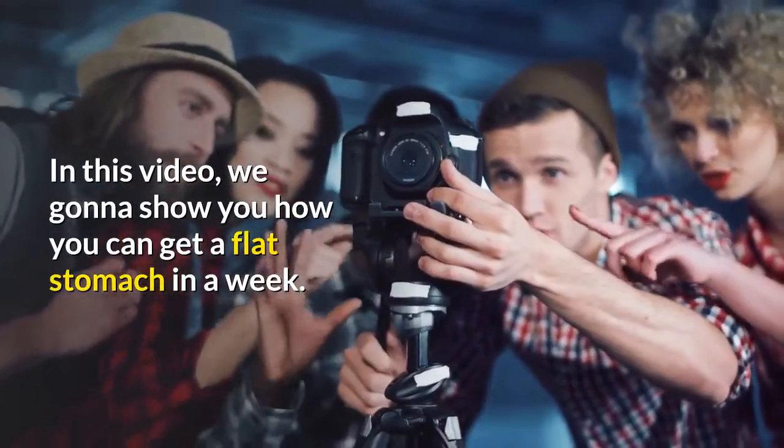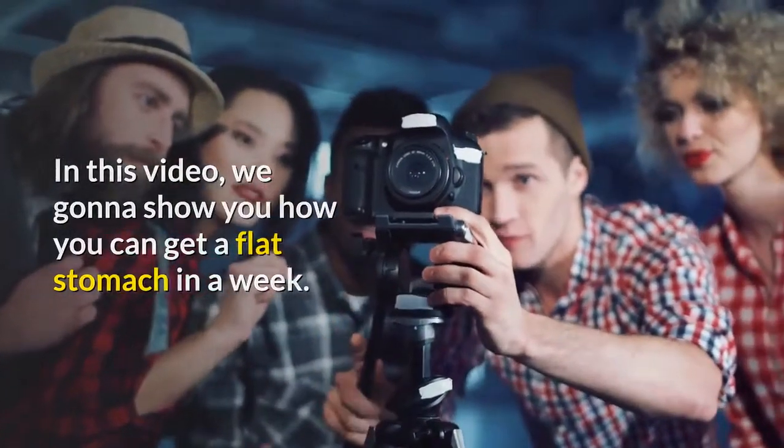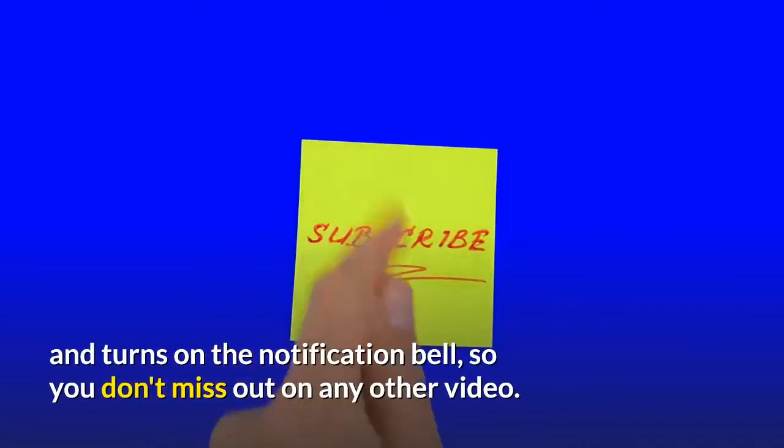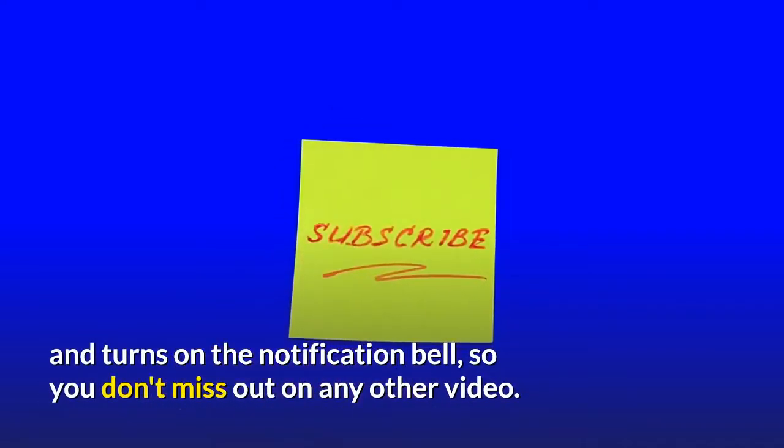In this video, we're gonna show you how you can get a flat stomach in a week. Before going further, hit that subscribe button and turn on the notification bell so you don't miss out on any other video.